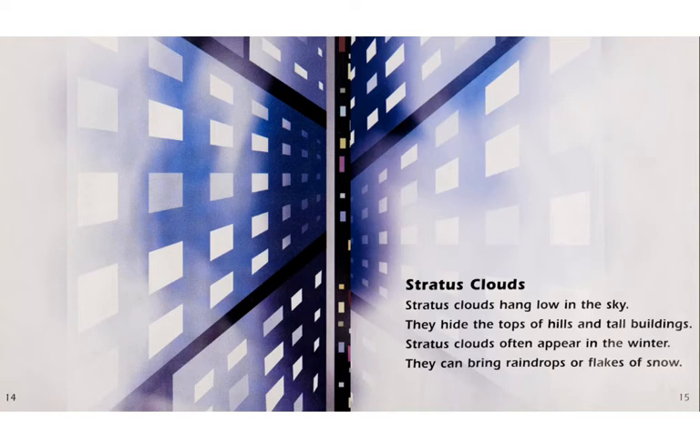Imagine you're Spider-Man, and you're looking straight down onto a city street from the highest buildings in the world. That's what this illustration attempts to show. And at the very top of those buildings, there are little layers of white cloud.